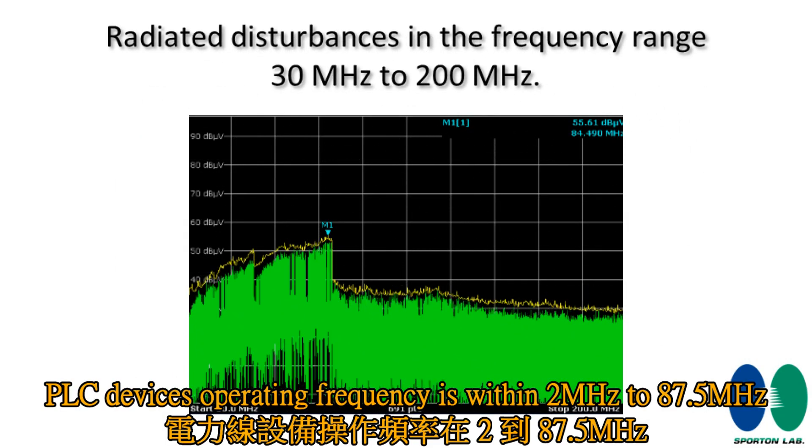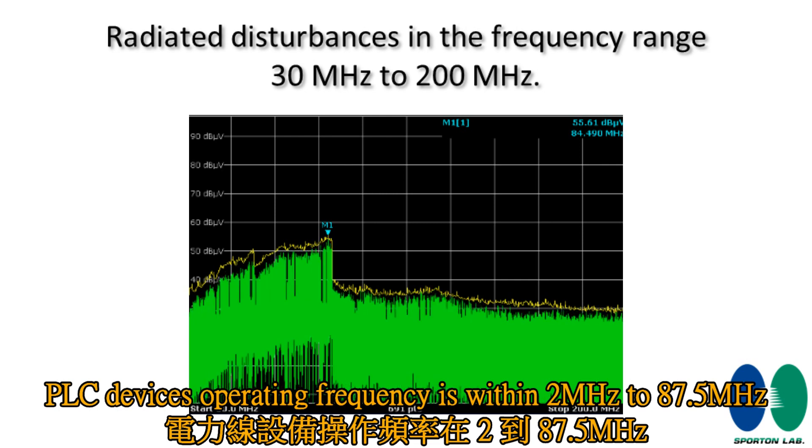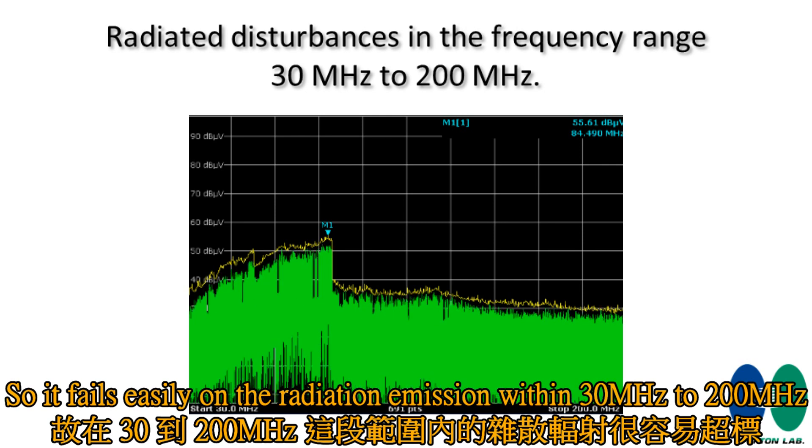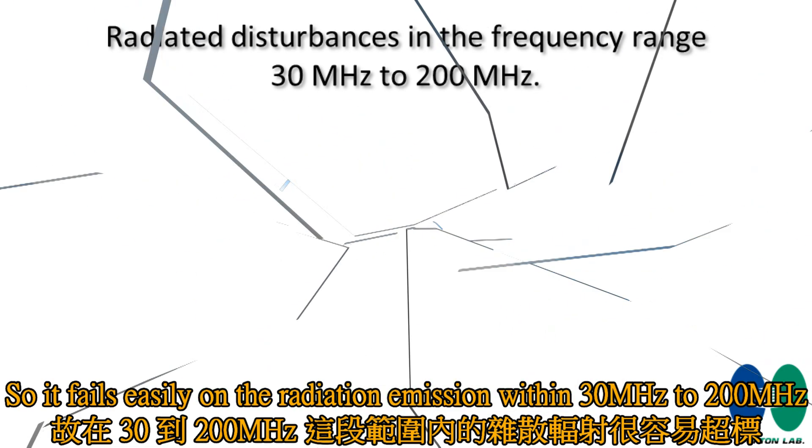PLC devices operate within a frequency range of 2 MHz to 87.5 MHz, so they can fail easily on radiation emission tests within the 30 MHz to 200 MHz range.